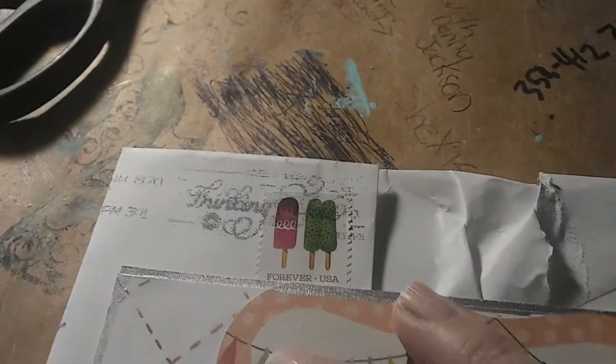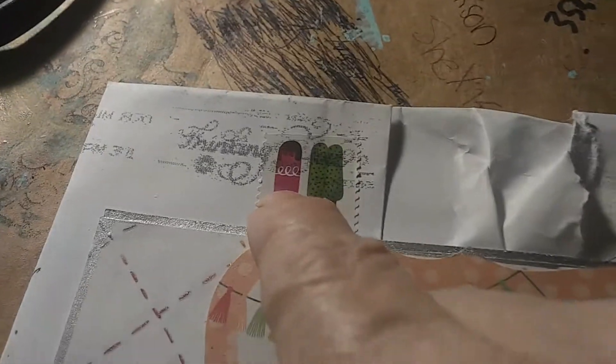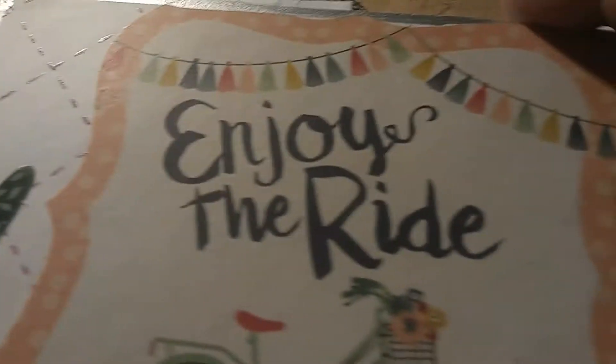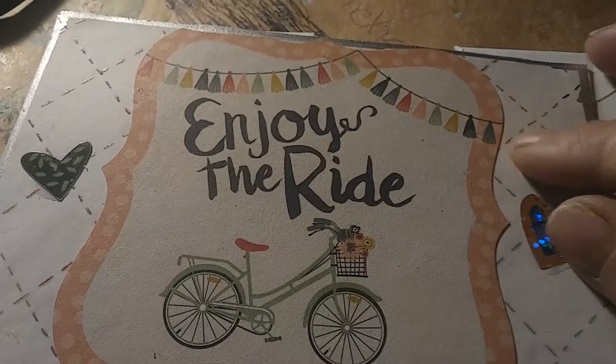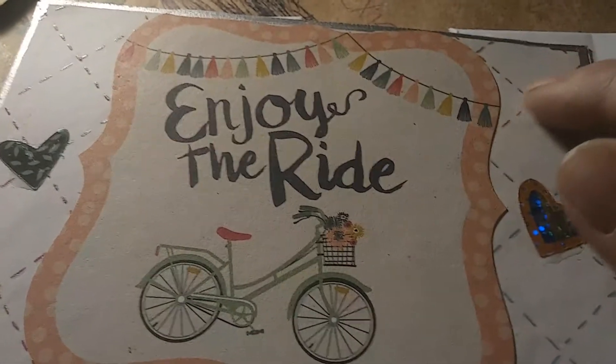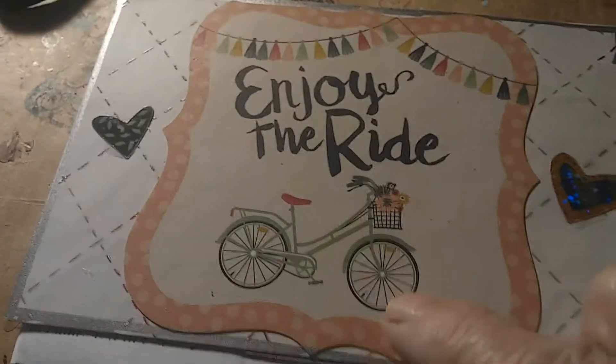Look at this cute stamp of two popsicles and an ice cream. I think it's so cute. This is her IC card. I love this paper — it looks like stitching on it. So cute. And the bicycle.